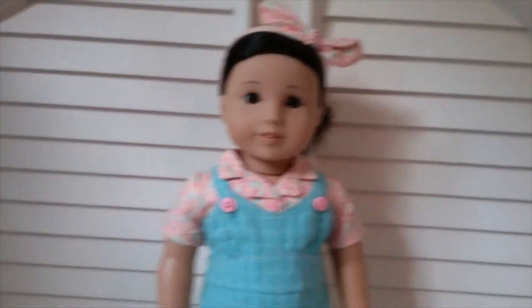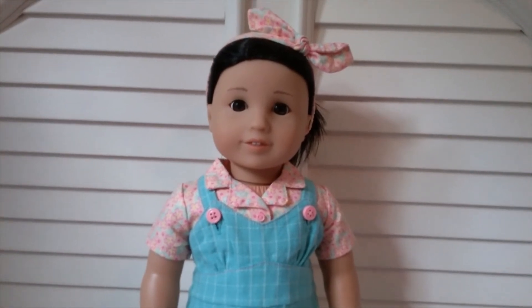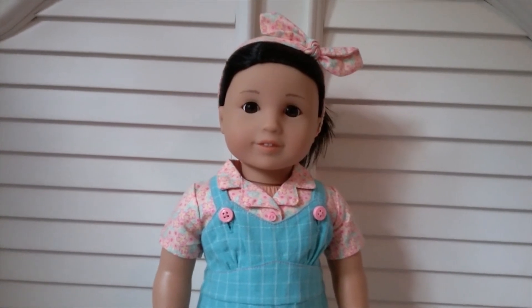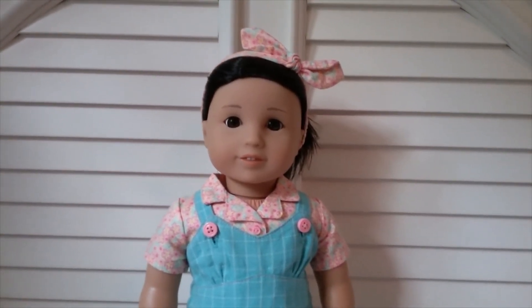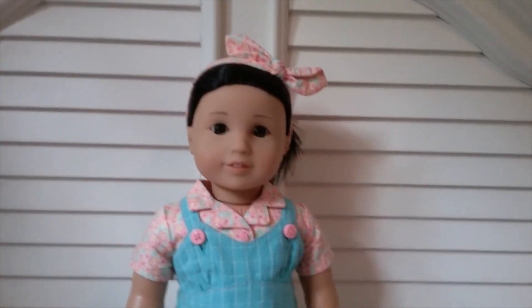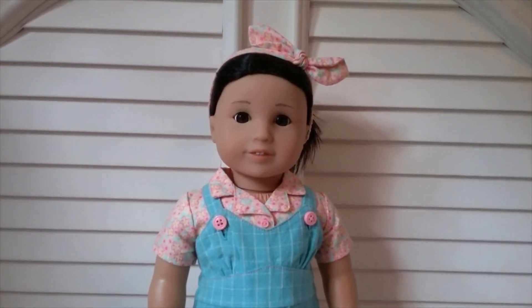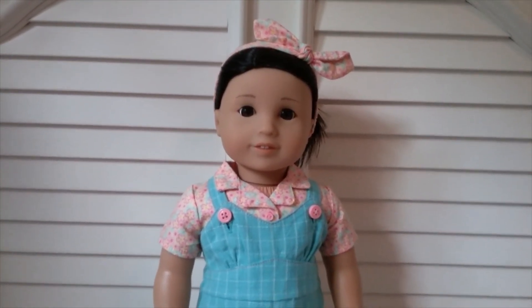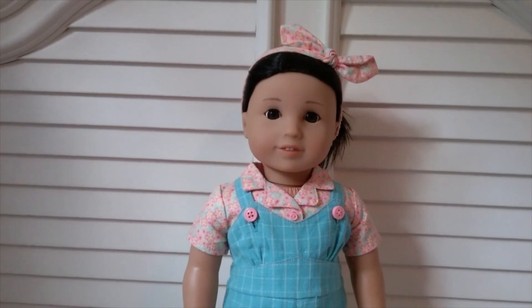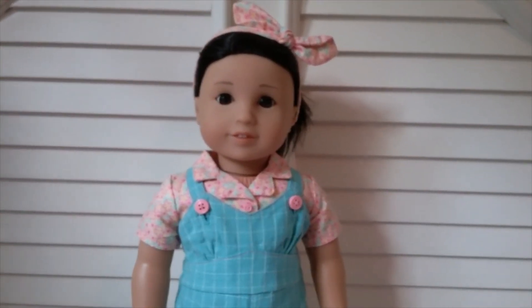That'll be the end of part one. In part two, which I hope to make soon, I'll cover my historical dolls. I hope you enjoyed this video and have a really great day! You can check out my Instagram — it's currently waterbenderjosefina but I'm planning to change it soon. I'll put the link in the description.